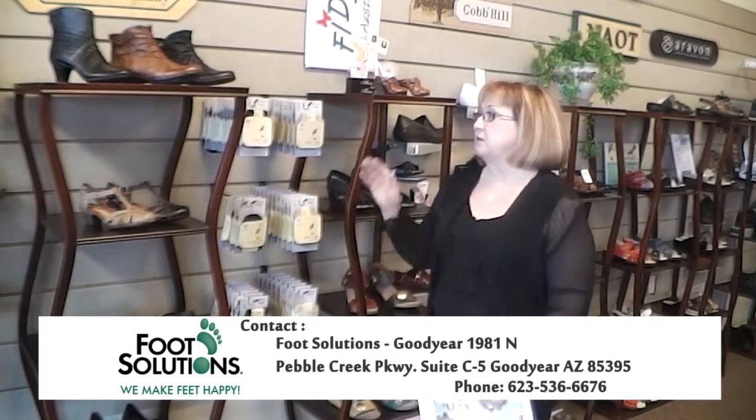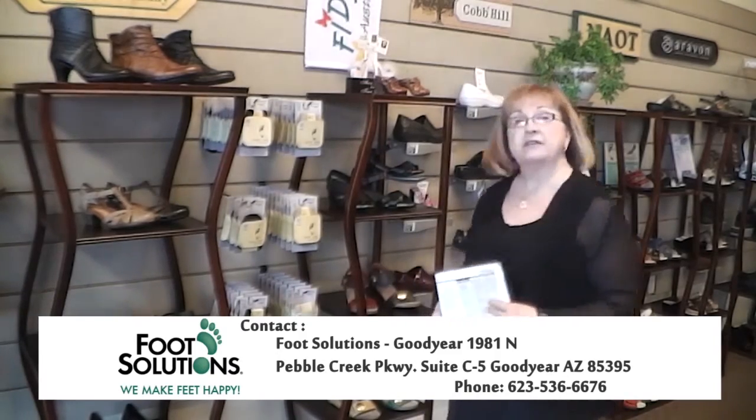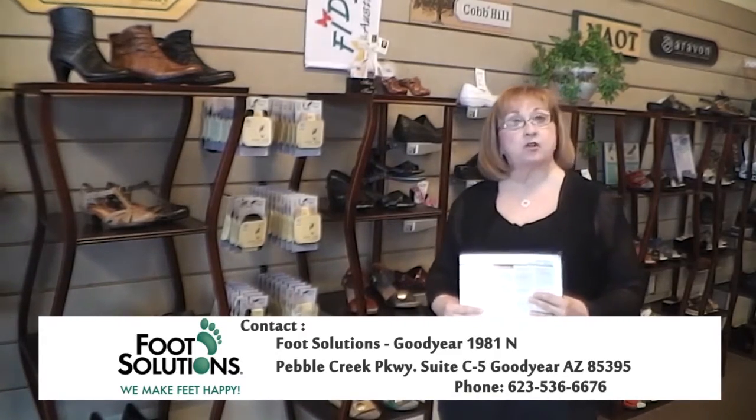Hi. Most people think that shoes have to be ugly to fit properly, but at Foot Solutions we have good-looking shoes — they've come a long way — that are still considered comfort shoes and orthopedic. And some of them do accommodate our supports.